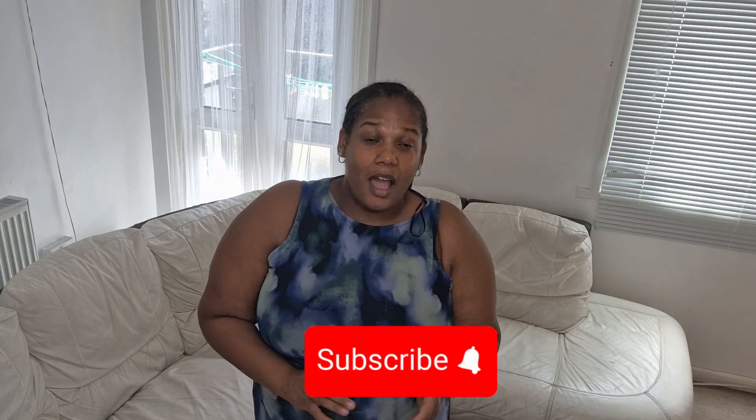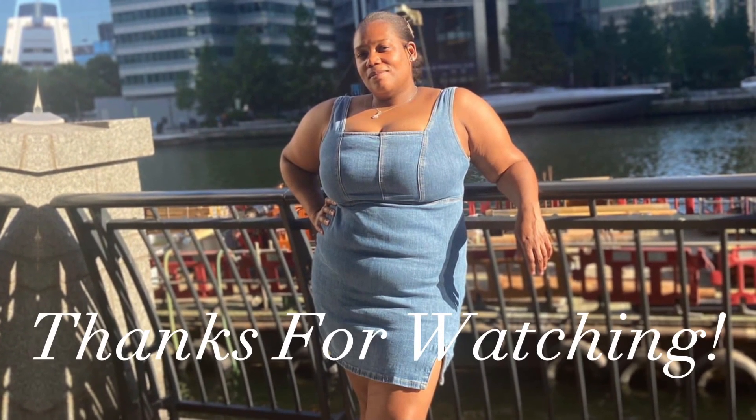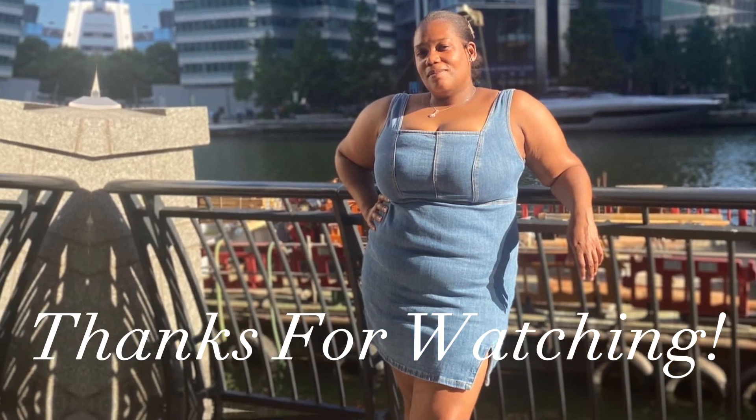Make sure you like, comment, and subscribe — I really appreciate it. I also appreciate the new subscribers as well as the old subscribers still hanging on and watching all the way to the end, because it helps the channel grow. Take care and I'll see you again soon.